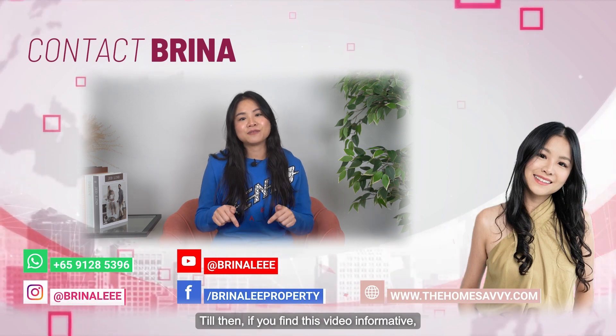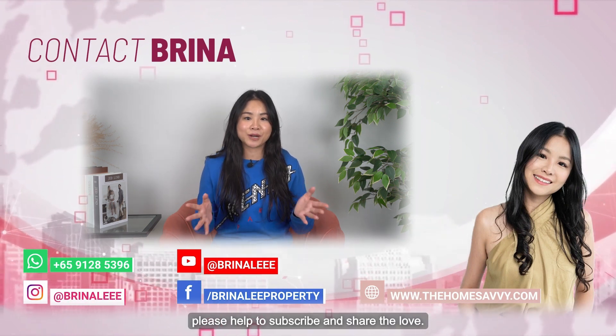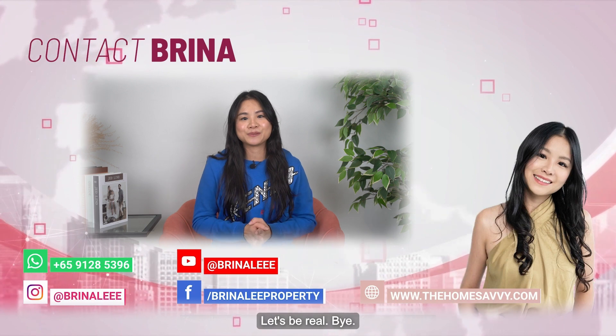Till then, if you find this video informative, please help to subscribe and share the love. Bye!